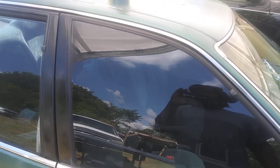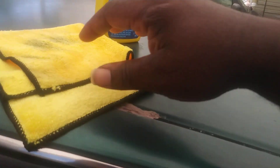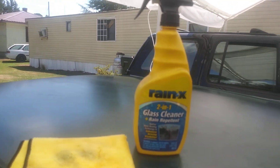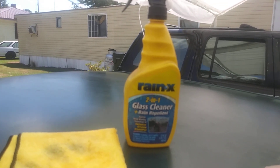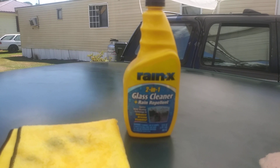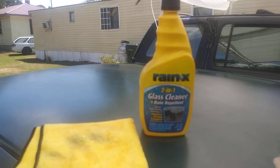I just want to share that with y'all — this is my go-to. In my opinion it's the best window cleaner on the planet, on the market. It's the Rain-X 2-in-1 glass cleaner; y'all need to give it a try.